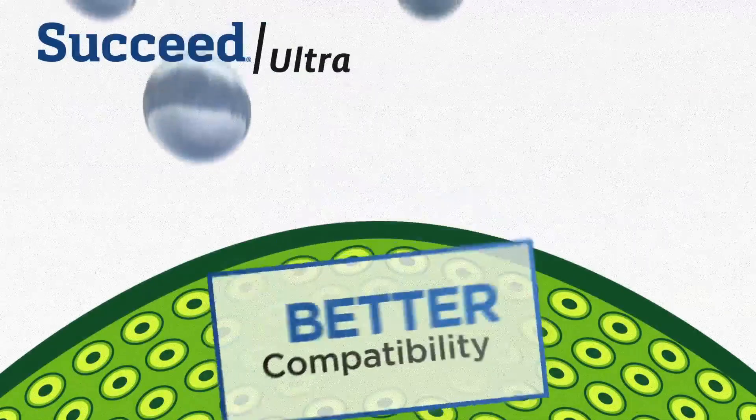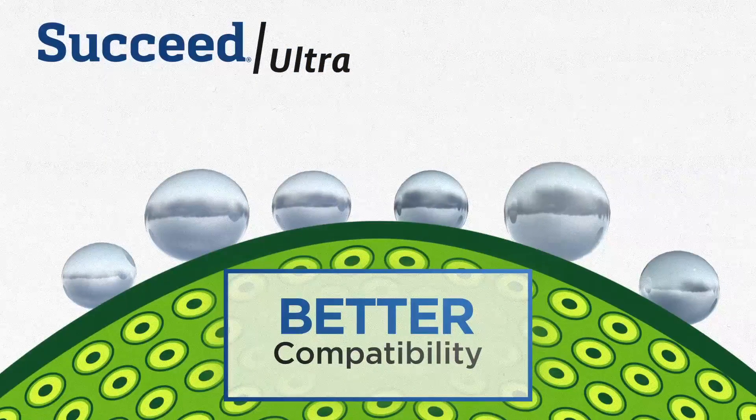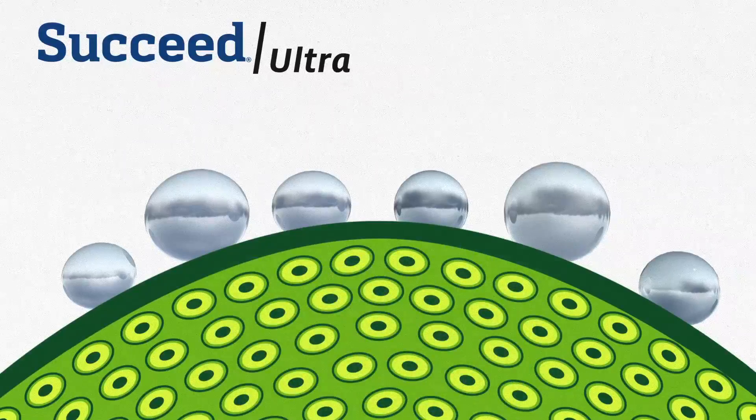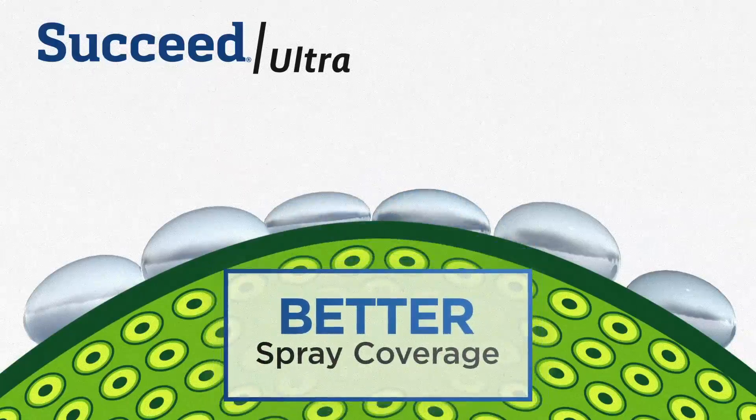What makes Succeed Ultra different from other oil-based adjuvants in the market? Succeed Ultra offers a higher level of compatibility with glyphosate applications than other methylated seed oil formulations. Succeed Ultra enhances the tank mix partner efficacy with a higher emulsifier level that improves droplet spreading and wetting.